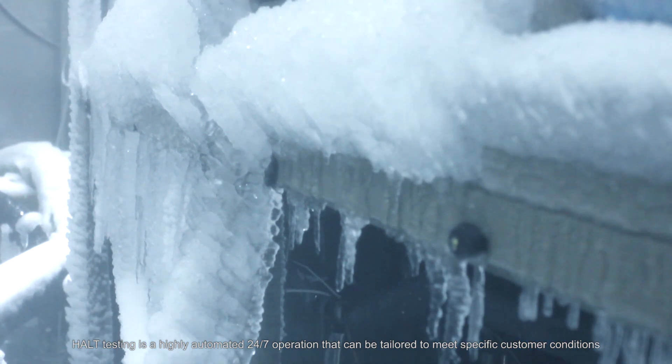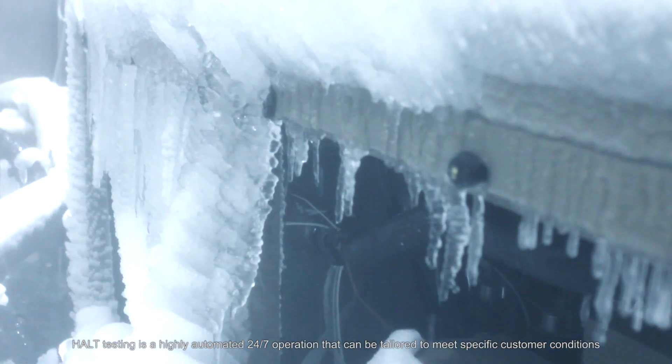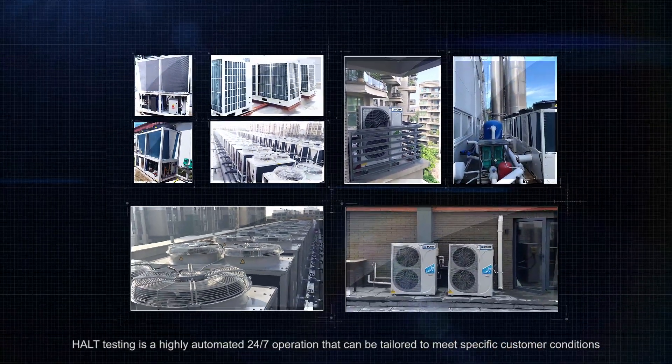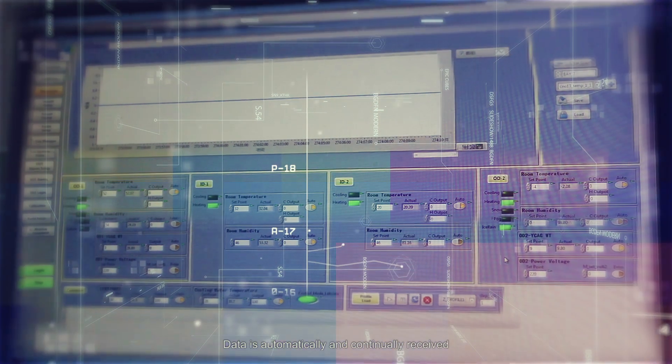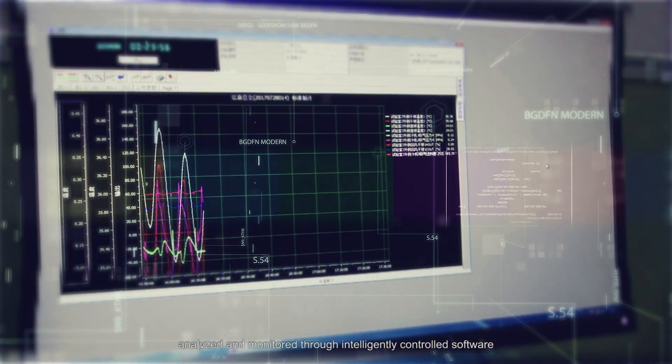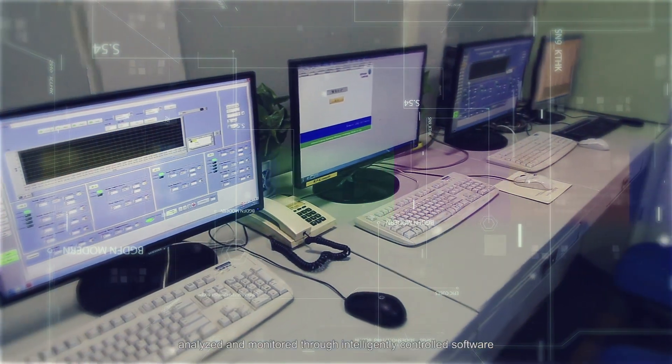HALT testing is a highly automated 24-7 operation that can be tailored to meet specific customer weather conditions. Data is automatically and continually received, analyzed, and monitored through intelligently controlled software.